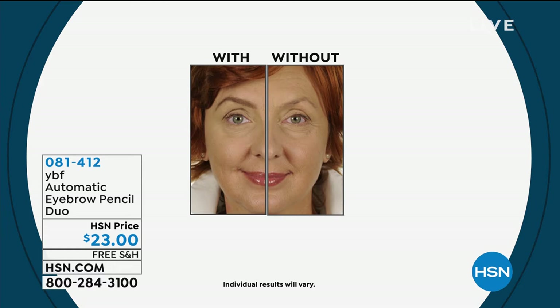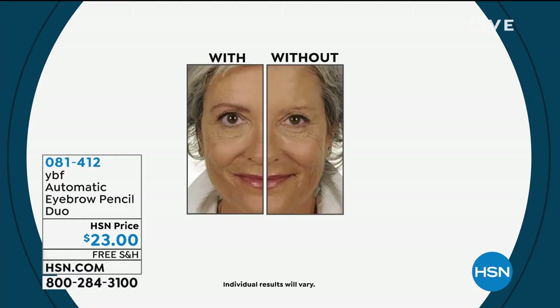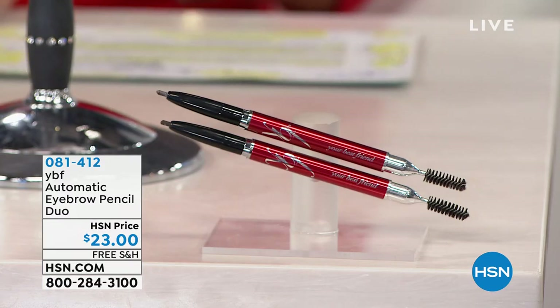Depending on the pressure, look at the difference — the before and the after. It's all about achieving that great, fabulous style. Your eyebrows frame your face. Free shipping and handling on that one, and your price today is $23.